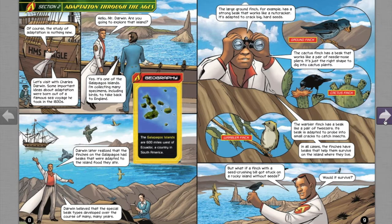The large ground finch, for example, has a strong beak that works like a nutcracker — it's adapted to crack big, hard seeds. The cactus finch has a beak that works like a pair of needle-nose pliers, just the right shape to dig into cactus plants. The warbler finch has a beak like a pair of tweezers, adapted to probe into small cracks to catch insects. In all cases, the finches have beaks that help them survive on the island where they live.